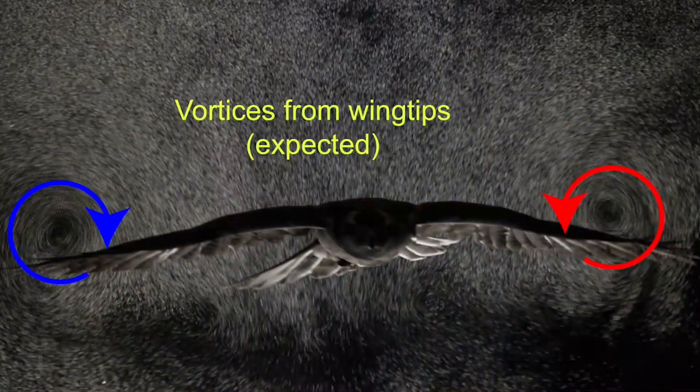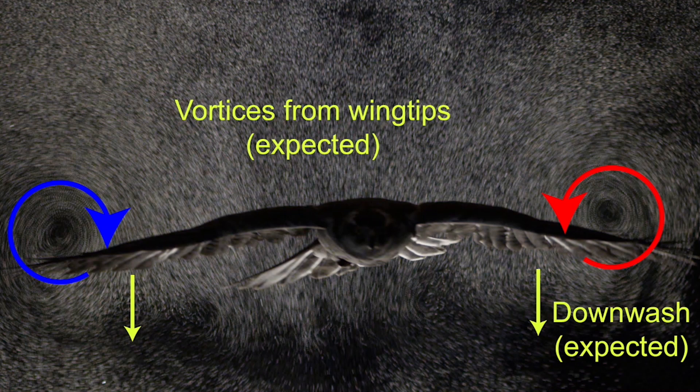Here we have Ellie the goshawk coming through, and we can see left in the wake a pair of trailing vortices following the wingtips, associated with a general airflow downwards or downwash. These features are not surprising and are consistent with basic aerodynamic theory.